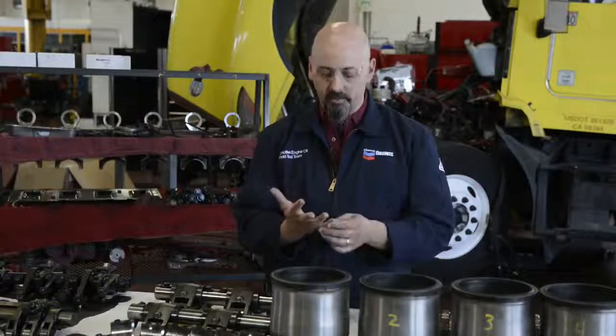There are three things that we look for when we choose a field test site. The first one is the engine manufacturer. The second thing we look for is maintenance — the fleet has to have a good maintenance record. And the third thing we look for is mileage.